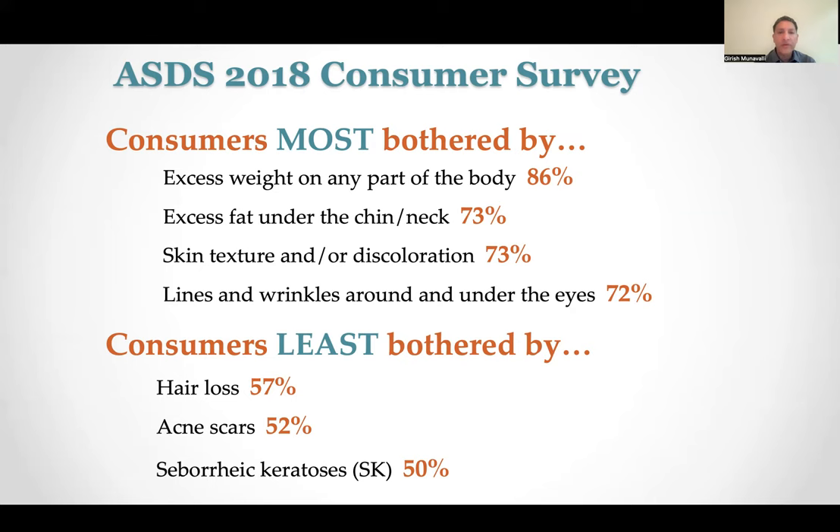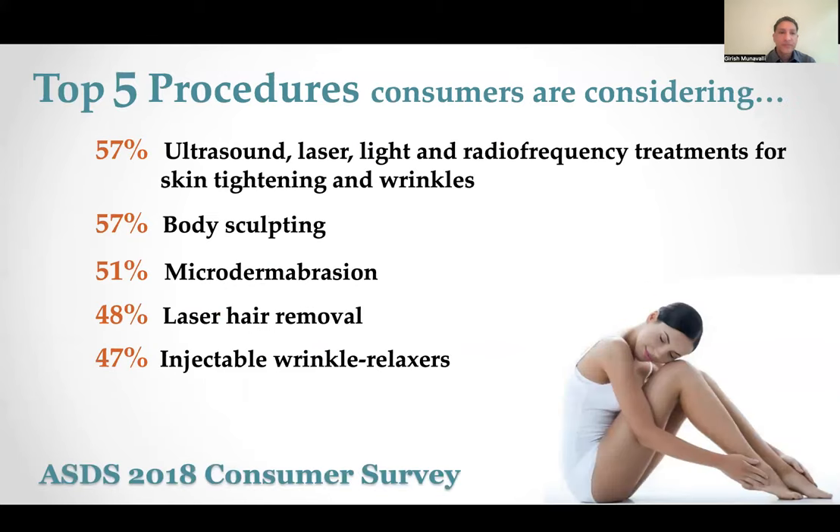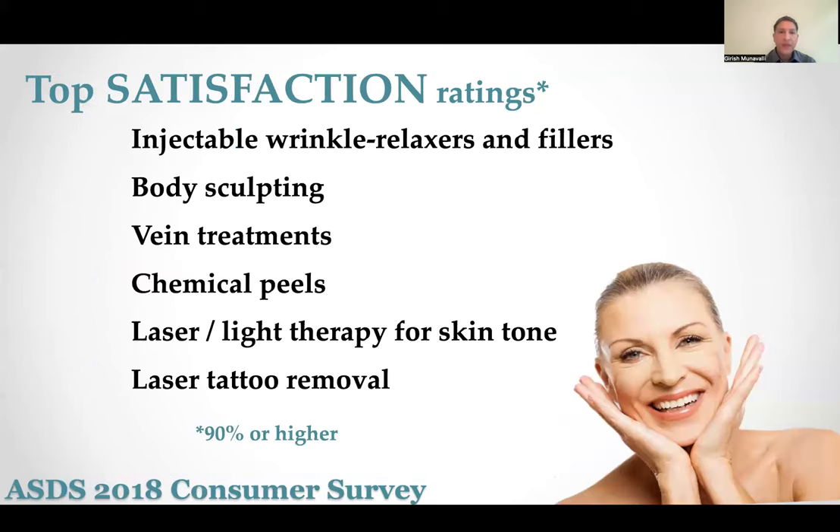What kind of procedures are patients considering? A lot of light, laser, and radiofrequency treatments for skin tightening and wrinkles — which we just talked about photoaging being a big part of — and then other procedures. Reversing aging is top on consumers' minds. Non-invasive methods such as wrinkle relaxers, neurotoxins, and fillers are popular — there will be a lot of talks on these options in the meeting. Other treatments include chemical peels and light and laser therapy. All of these procedures were shown in surveys to be highly effective in terms of patient satisfaction.